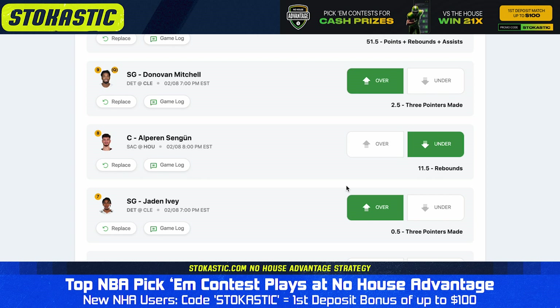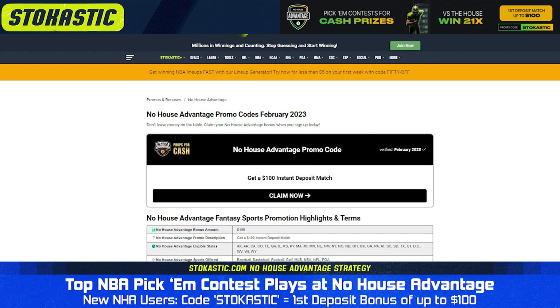There you have it — four of our favorite picks. They are: under on 51.5 points plus rebounds plus assists for Domantas Sabonis, over 2.5 three-pointers for Donovan Mitchell, under on 11.5 rebounds for Alperen Şengün, and over on 0.5 three-pointers for Jaden Ivey. Those are just four of our favorite picks.